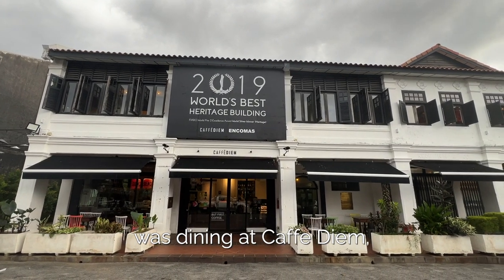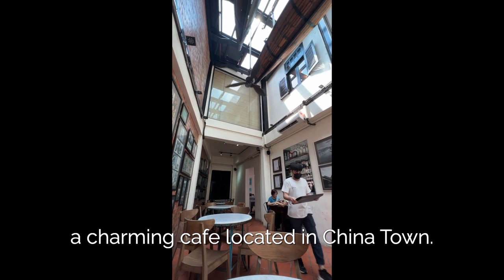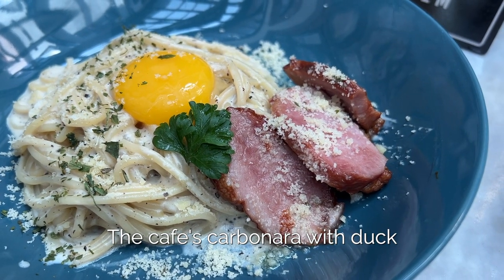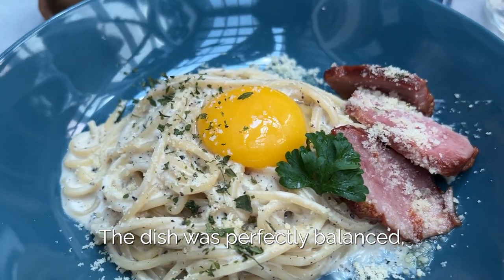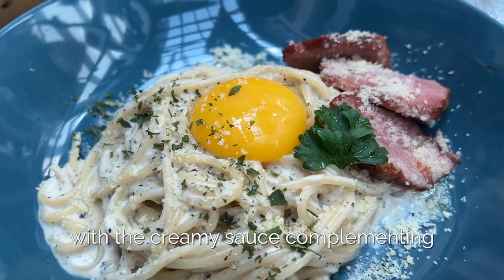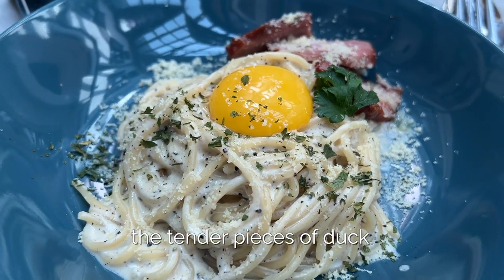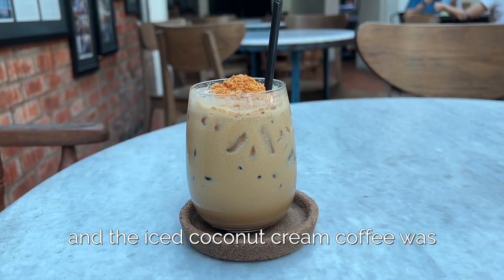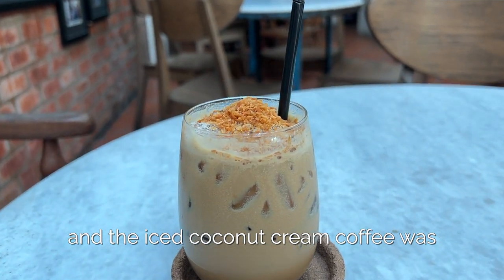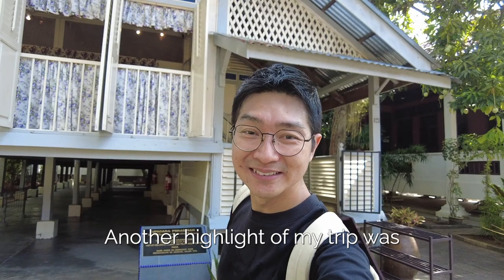One of the most memorable experiences was dining at Café Diam, a charming café located in Chinatown. The café's carbonara with zhak was one of the best I've ever tasted. The dish was perfectly balanced with the creamy sauce complementing the tender pieces of duck. The lemon tart was a refreshing and tangy dessert, and the iced coconut crimped coffee was the perfect way to cool down on a hot day.